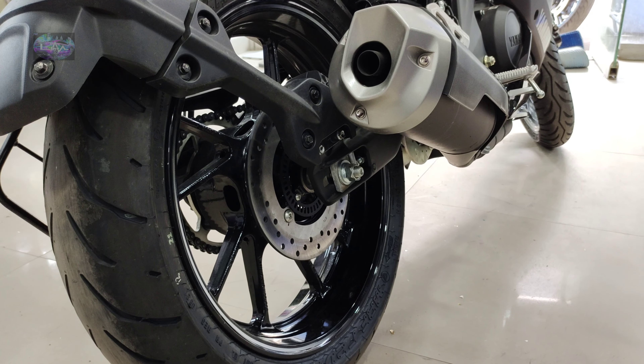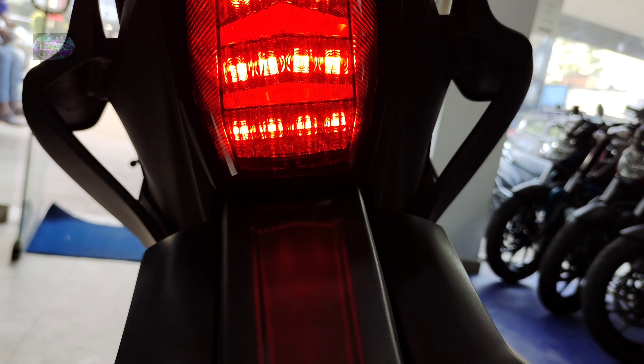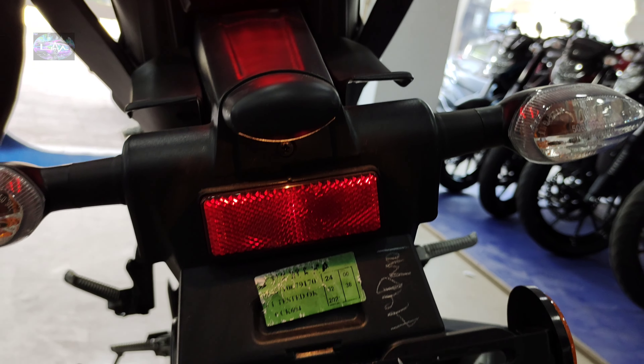Coming to the rear profile, all LED treatments for the tail lights have been provided. I'm a bit disappointed with the tail light design on this 2021 generation. The indicators are also elegantly designed on this generation.